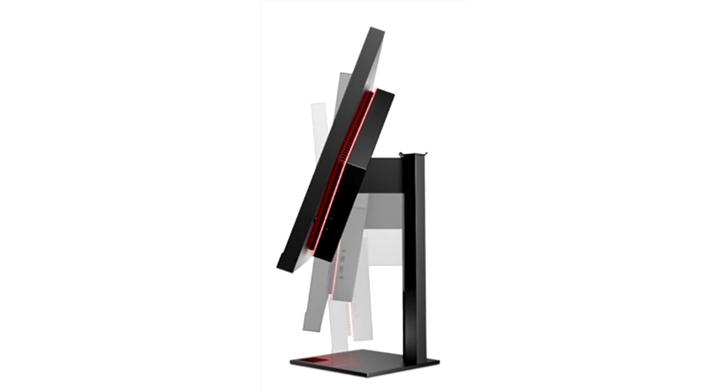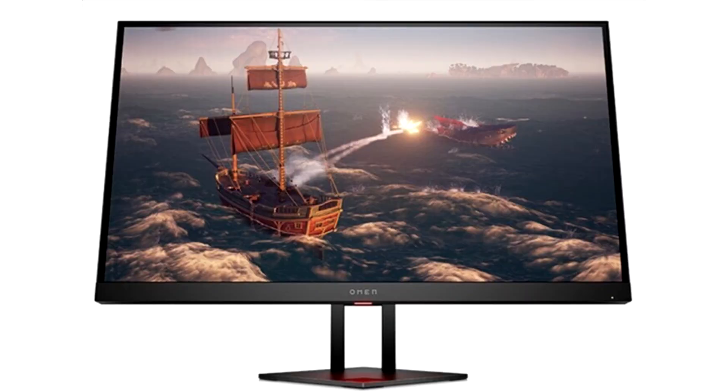HP today announced the OMEN 27i Monitor, which promises to deliver a well-rounded amount of features for a not bank-breaking price. The OMEN 27i packs a 27-inch panel, as the name implies, of the Nano IPS type. HP says this means the panel covers a wider color gamut — the company claims 98% DCI-P3 coverage.